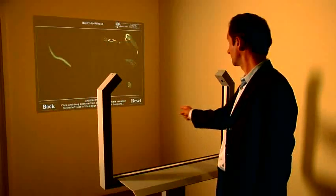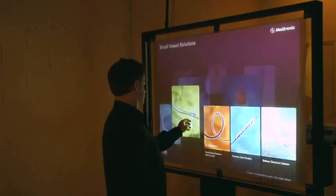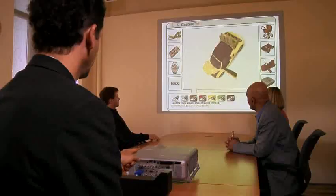GestureTech's patented GestPoint family of products uses advanced real-time computer vision techniques to convert simple hand gestures into direct mouse control in any environment.